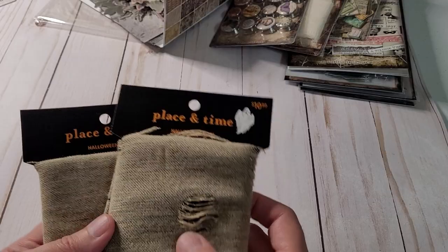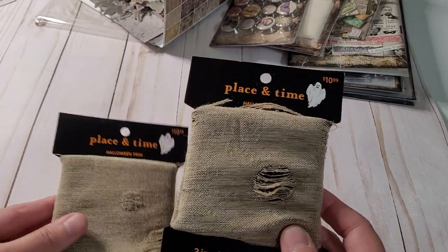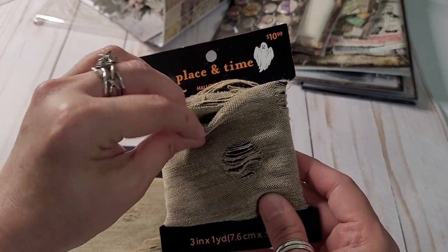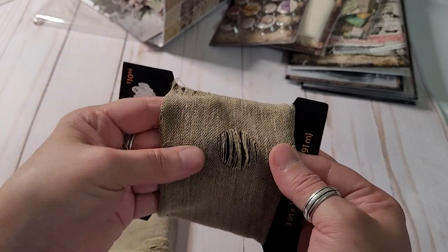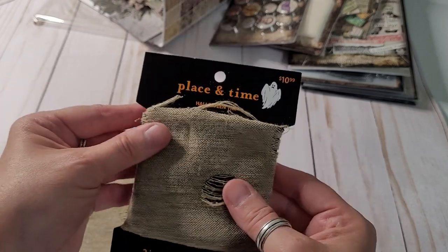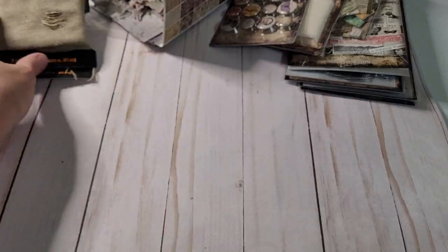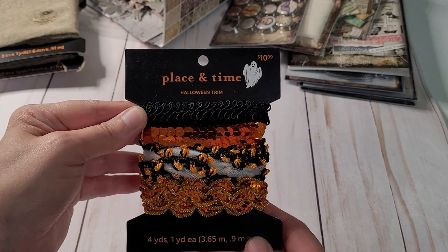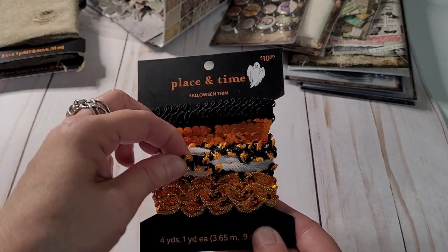Now here are a few things that are just Joann's brand — I think 30 or 40 percent off. And I just loved it — it's like mummy wrap, really cool, kind of frayed. There's one yard on each one. I really liked them for these trims.